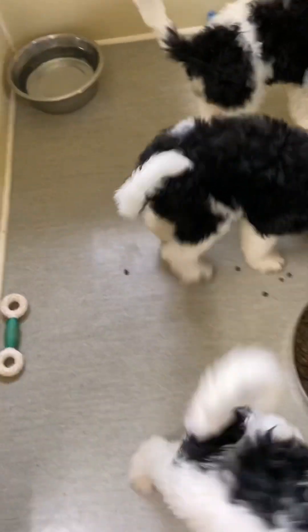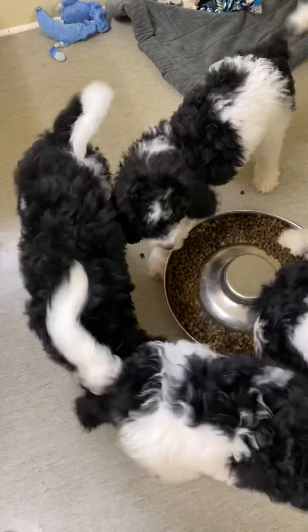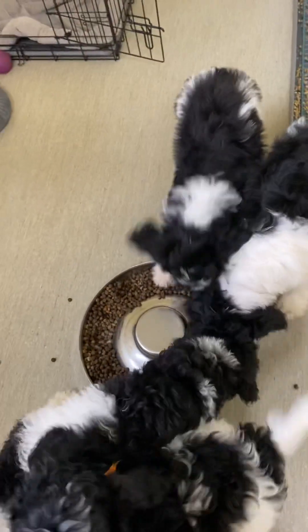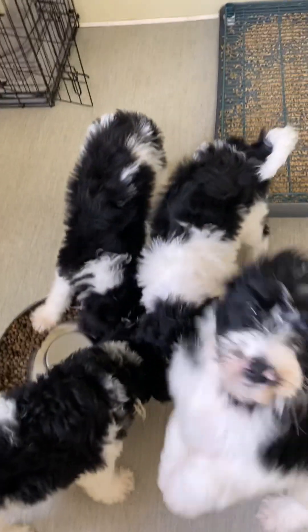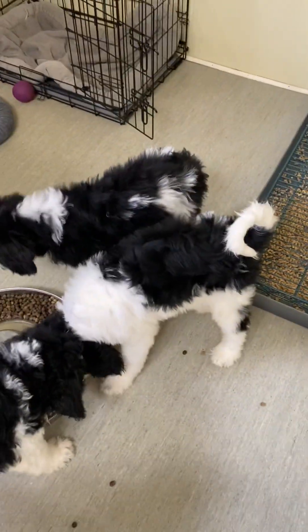They've had their first vaccines and may even have a second vaccine by the time they start going home with their new families. At this point, none of them are claimed. You can see their page on puppies available — just drop down to the Great Mountainese Doodles on our website, and there's also information with regard to placing a deposit. We require a $300 deposit, or $312 if using Square because they charge 4%.